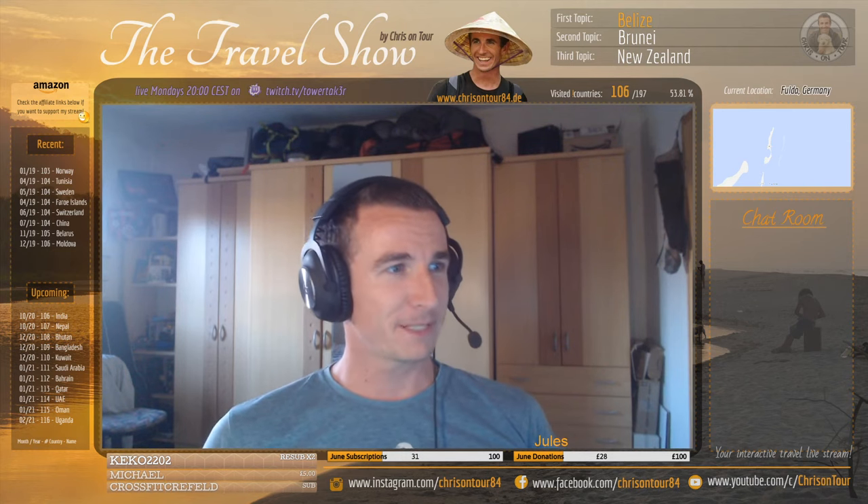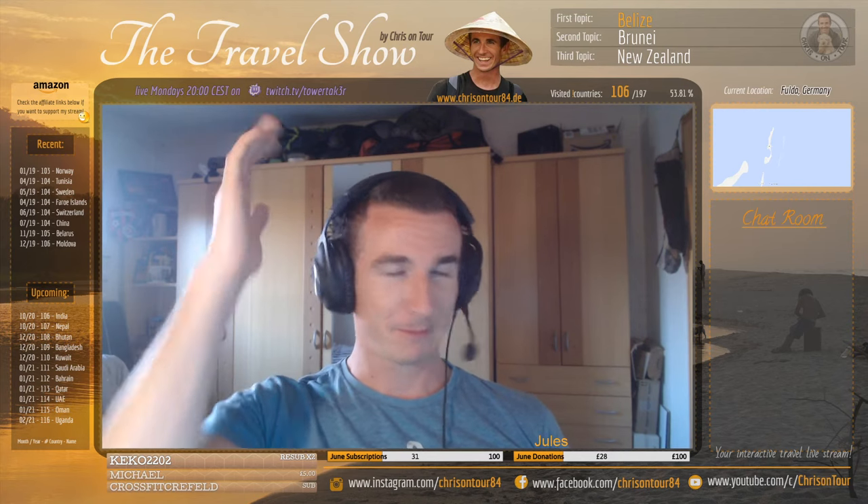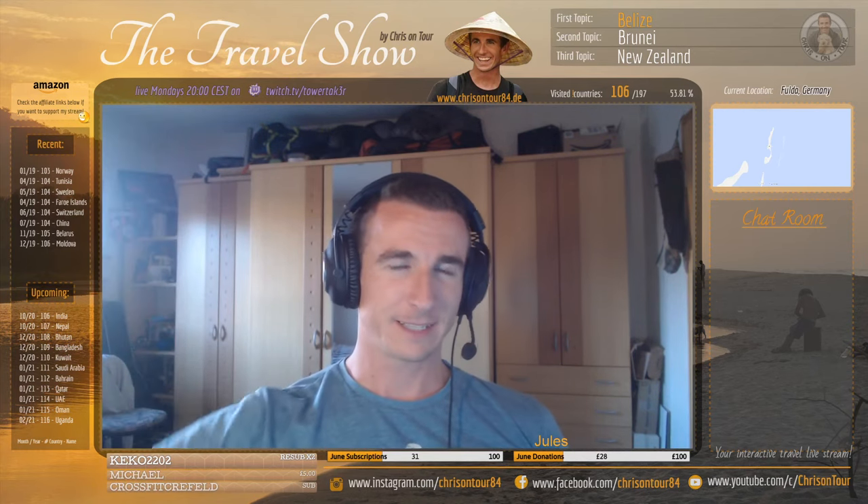That concludes the first part - Belize! I hope you liked that. Let me know if you have any questions. I can actually share some more of the video if you want, but I'm going to cut it here for YouTube. See you around for next time.